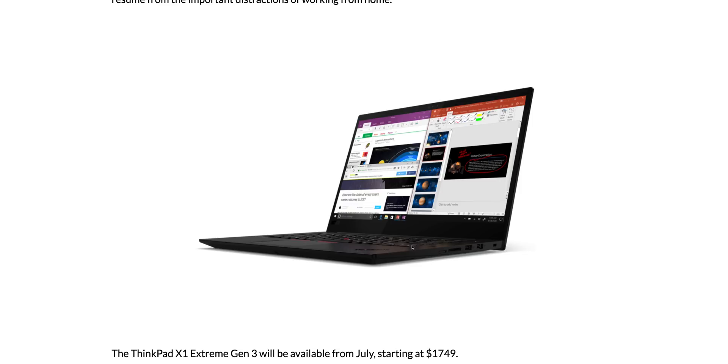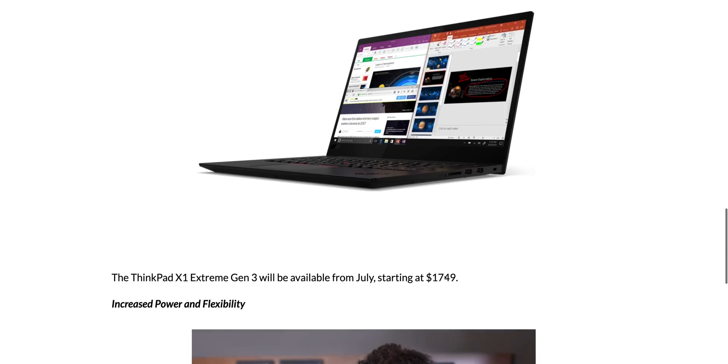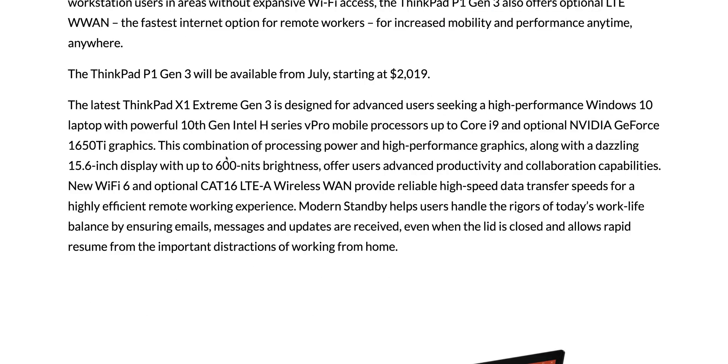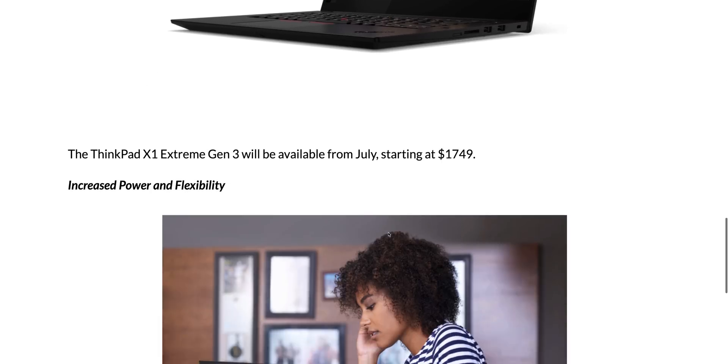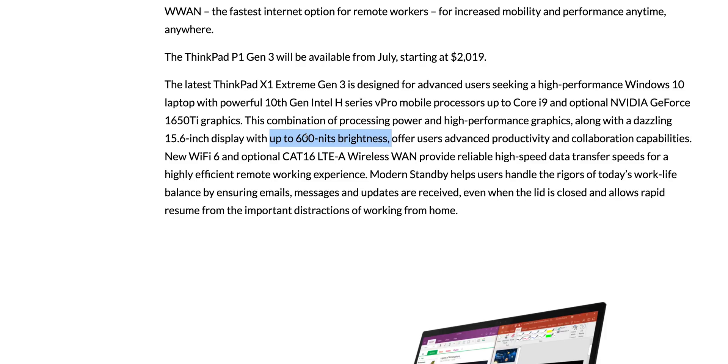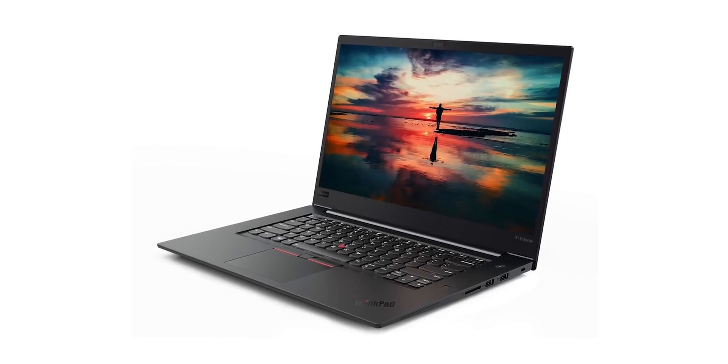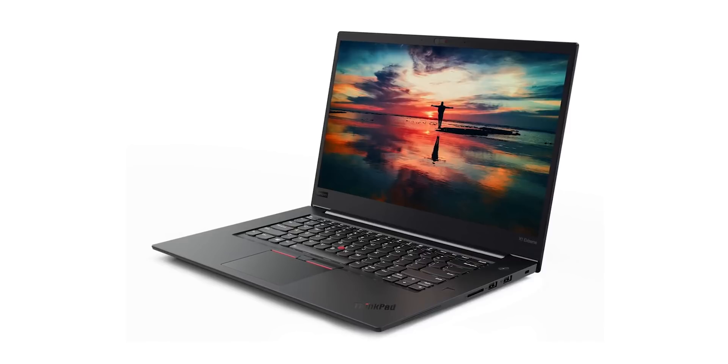At least you've got the ultra performance mode now. The X1 Extreme compared to the XPS 15 is getting 10th generation CPUs and an RTX 1650 Ti. With the workstations — the P15 and P17 — you get the option of an Ultra HD LCD 600-nit panel with HDR and Dolby Vision. The P1 also gets that 600-nit display, and you're getting the 1650 Ti graphics.